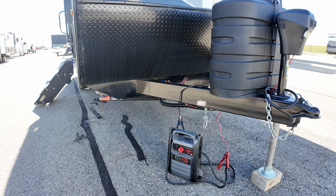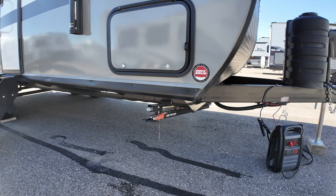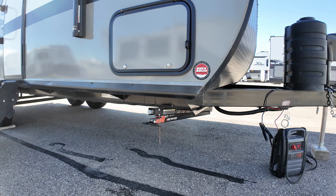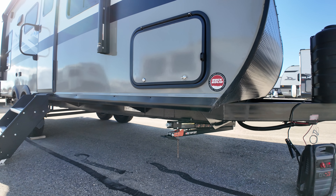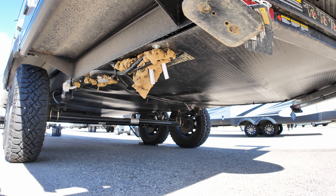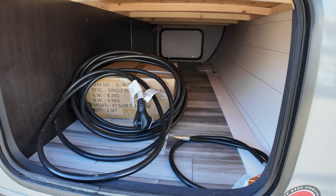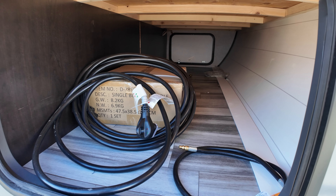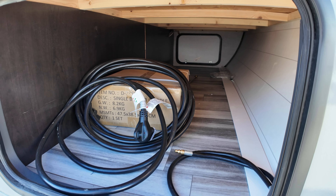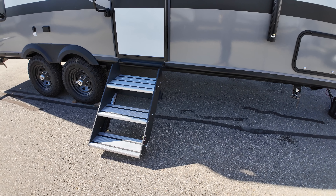Here we are, the 2024 Jayco J-Flight 212 QBW. The W stands for West because this is built in Idaho, so it has a few differences between the West and the regular models. I will put the order sheet in the description for you guys out east so you can see what it's like with the Indiana-built models. This one has the fiberglass sidewall option, and we also have the Baja package, so you'll notice it's kind of tall. We've got bigger wheels and tires and flipped axles, so you gain about six inches of ground clearance with the Baja package.